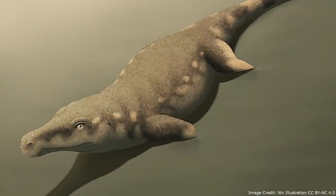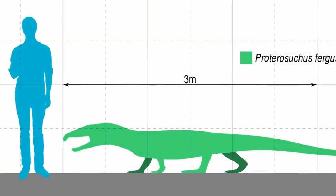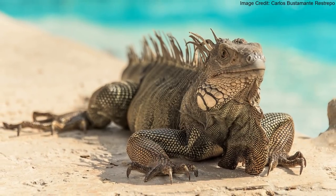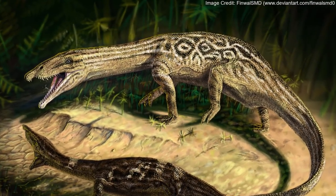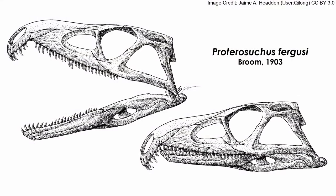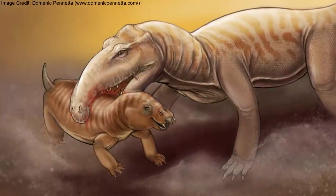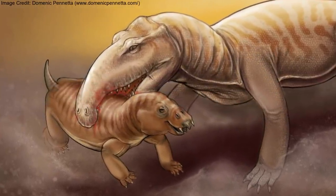So what was Proterosuchus itself actually like? It was about three and a half meters long and held its limbs in a sprawling stance. While this is similar to most other reptiles, the limbs of more derived Archosauriformes were usually held in a more erect stance. Proterosuchus's skull was large, deep, and filled with recurved, serrated teeth. This proportionately large skull is thought to have been the result of Proterosuchus evolving to hunt larger prey.